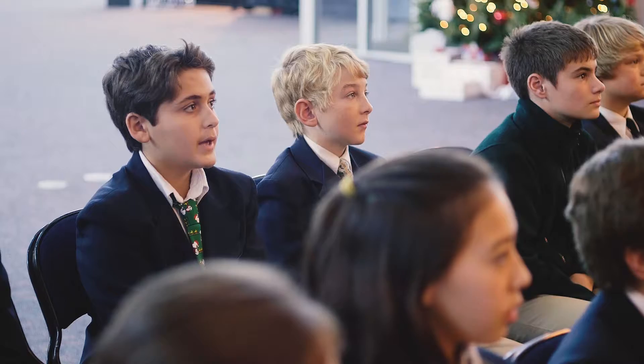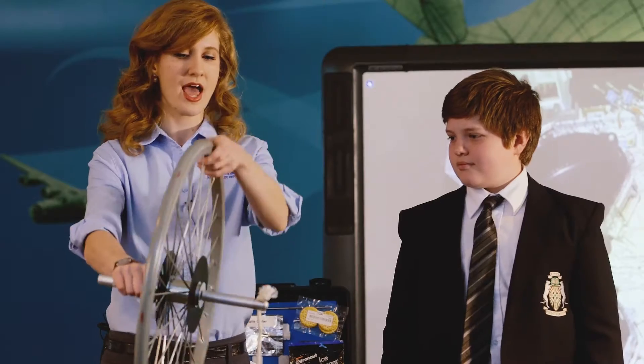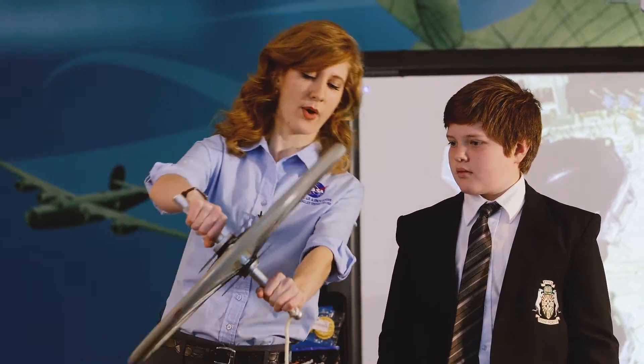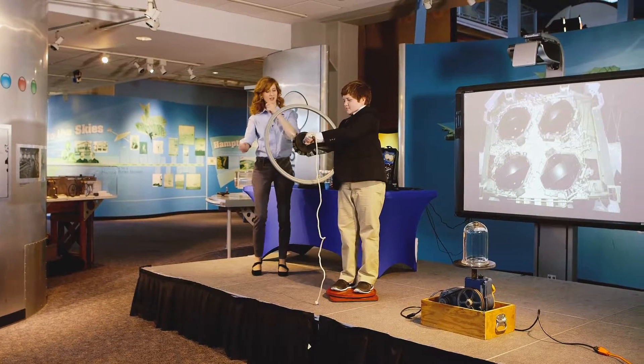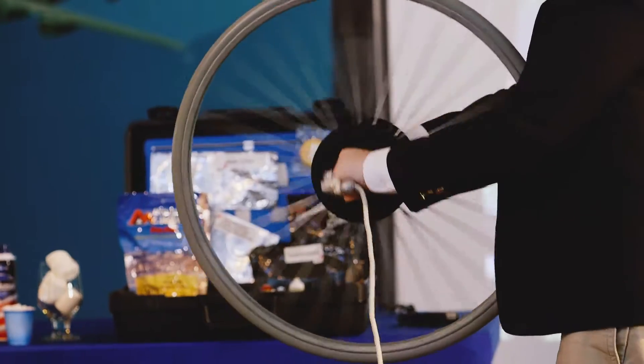From preparing your very own trip to Mars to programming your own robot. Now I'm going to have you hold it out, and I'm going to spin it. Once I start spinning it, I want you to steer it back and forth. Good, and pull it hard to one side. What do you feel? It's pulling him around.